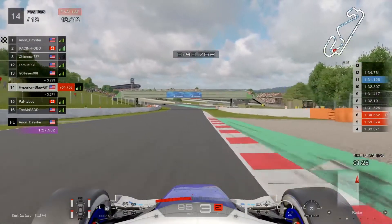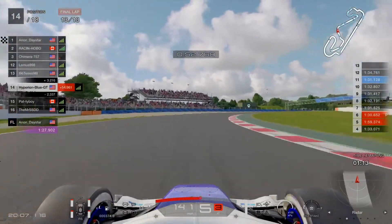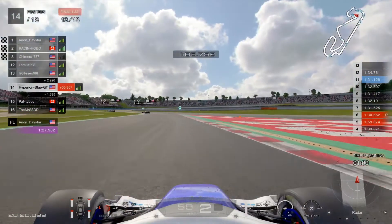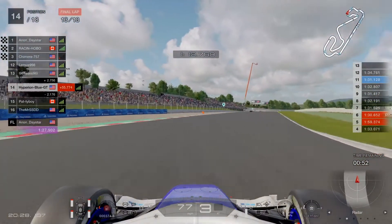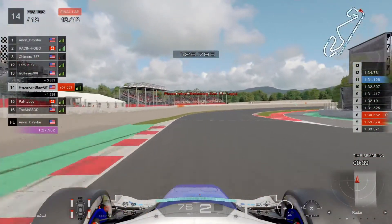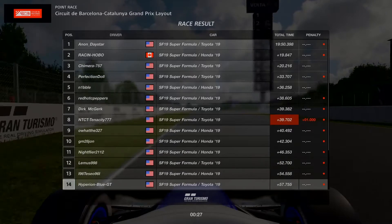Anon Daystar has finally made it to the finish line - reaching first place in the third round of the 2021 Series Nations Cup! Anon Daystar wins the race in the SF19 Super Formula one-make race. Racing Hobo finishes in second place, and Chimera 757 is in third place. Drivers with a one-minute penalty have about 53 seconds until the race is over. Oh man - I-96 Tresso 96I just took an unexpected jump off a cone object! 14th place for UDRS.